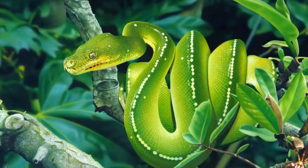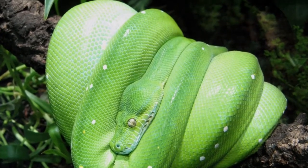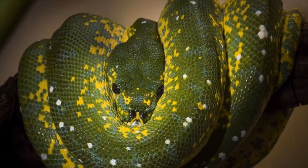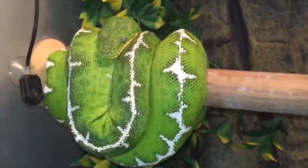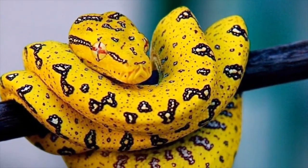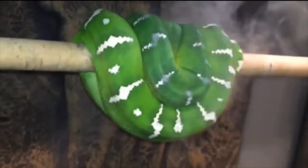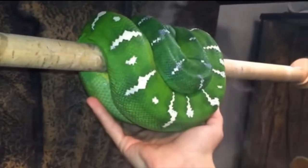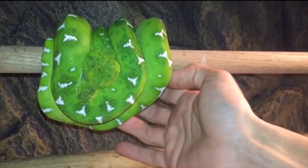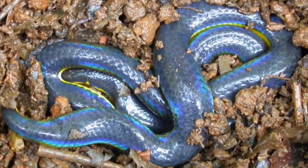Number 7: Green tree python. The green tree python is known for being green, hence the name, but that isn't the only color this species might be. Juvenile green tree pythons may be bright yellow, vibrant red, or even very dark brown. The individual shown here is in the yellow phase with brown spots that make it look a bit like a ripening banana. As they mature, the pythons will usually change color to a variation of green or blue; however, some green tree pythons will keep that yellow coloration for their entire lives.